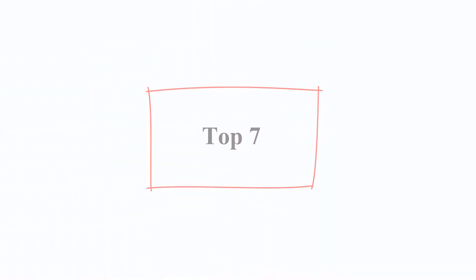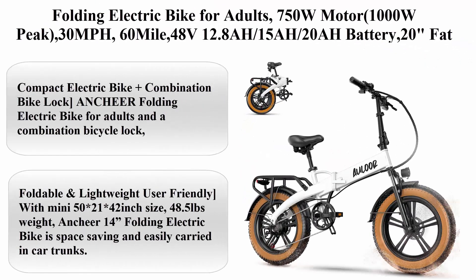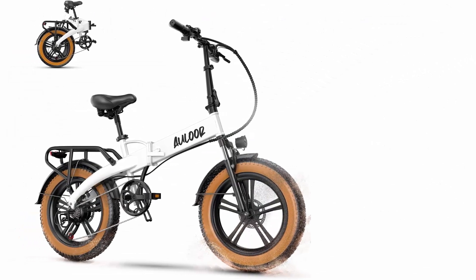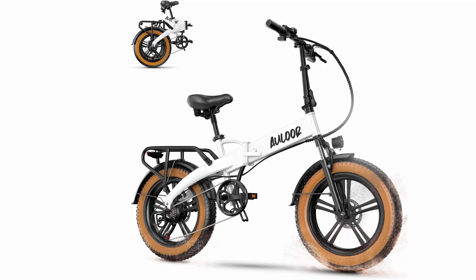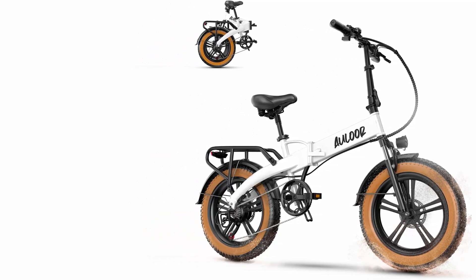Top 7: Folding electric bike for adults — 750 Watt motor, 1000 Watt peak, 30 mph, 60-mile range, 48V 12.8AH/15AH/20AH battery, 20-inch fat tire foldable electric bicycle commuter beach snow e-bike, 7-speed.